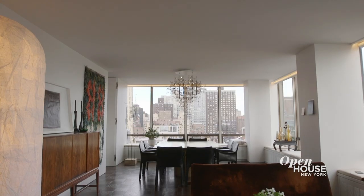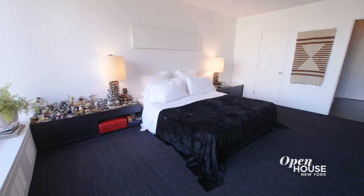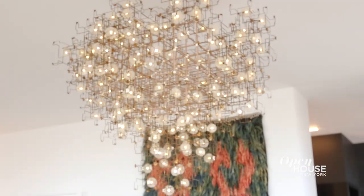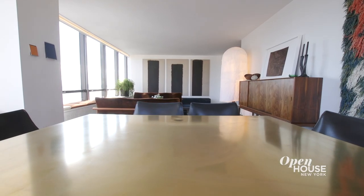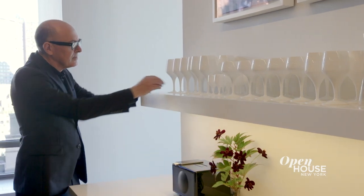Hi, my name is David Mann. I'm architect and founder of MR Architecture & Decor. Welcome to my home. A lot of people accuse me of liking empty spaces, and that's true. But knowing that I had to furnish this maybe more for my friends than for myself, I set about thinking about the decor. The way I approached it was simply accumulating things that I truly love.